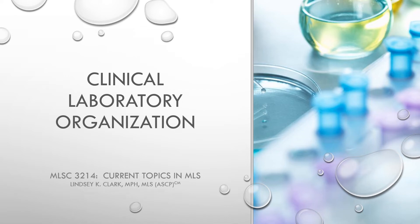I hope you guys enjoyed lectures 5 and 6 with Dr. Johnson in CLIA bootcamp. Today we are on lecture 7: clinical laboratory organization.